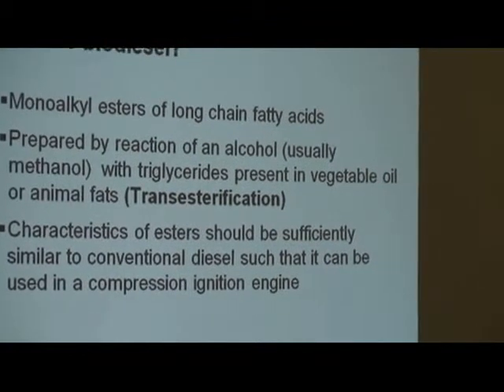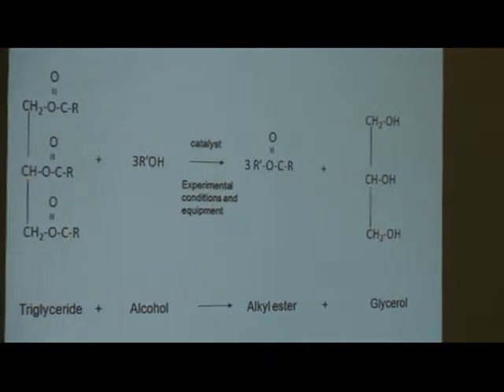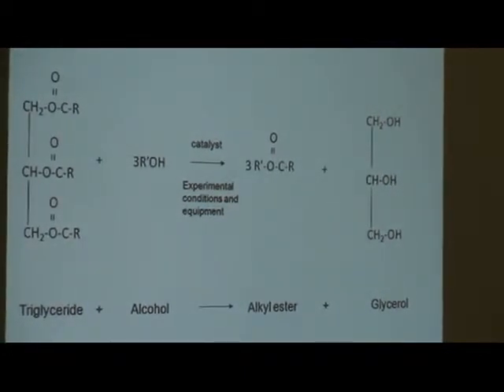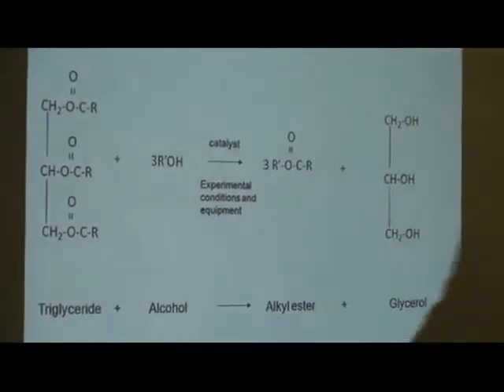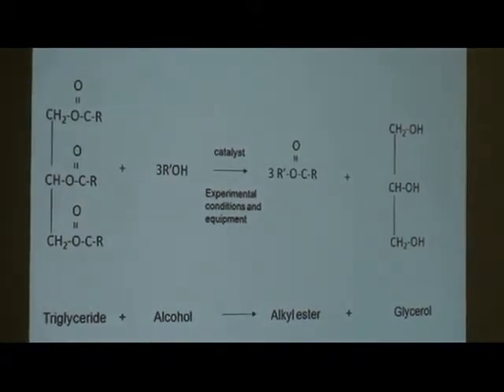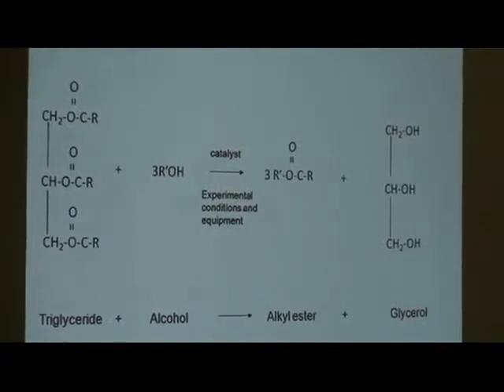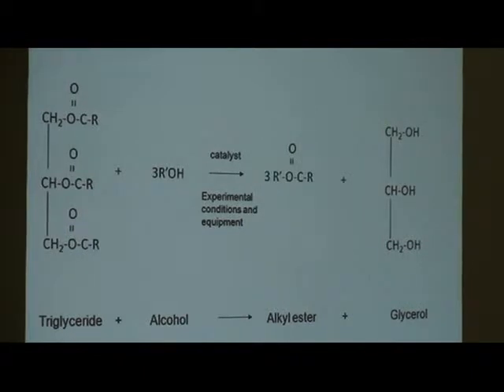I want to talk more about the transesterification reaction because it is very important. One molecule of triglyceride reacts with three molecules of alcohol to produce three alkyl ester molecules and one molecule of glycerol. This reaction was first used because people did try to use raw vegetable oil in engines and found that the viscosity was too high. So what we're really doing is taking that very large triglyceride molecule and breaking it down into three smaller alkyl ester molecules.